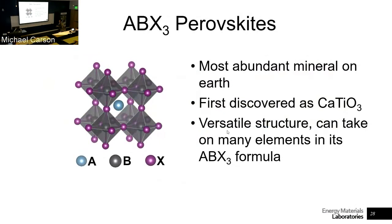A brief introduction to perovskites: it's an ABX3 structure where we have a bunch of corner-sharing octahedra. In the middle we have an A-site cation that helps create that structure. It's the most abundant mineral on earth as calcium titanate and some other variants. It's very versatile — we can change the structure and chemistries to have different properties.